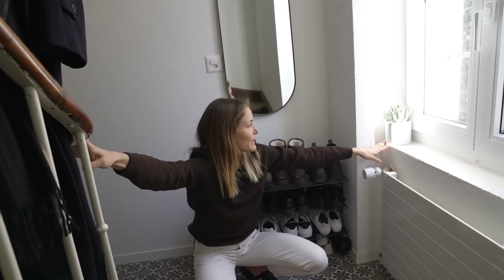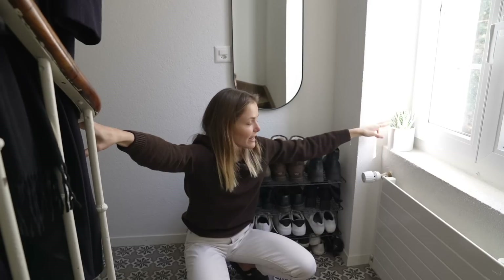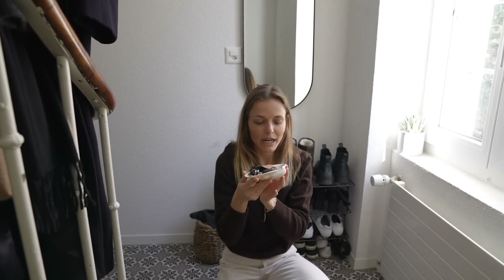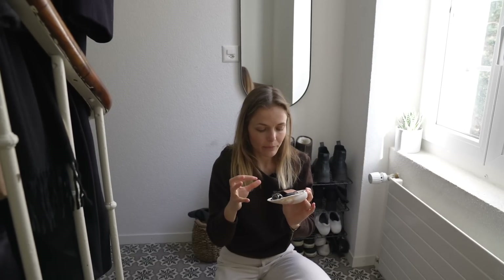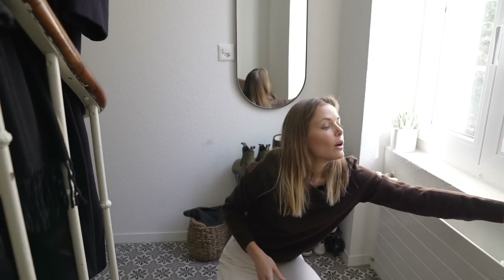Over here we've got a little plant — this is a plant my mom got me for my birthday last year, it's really cute, and I wanted to have a little bit of nature down here. I've got a shell that I brought back from a trip to a beach in New York, and I found these huge shelves and I've been using one to put all my keys in. That's it for the entrance.